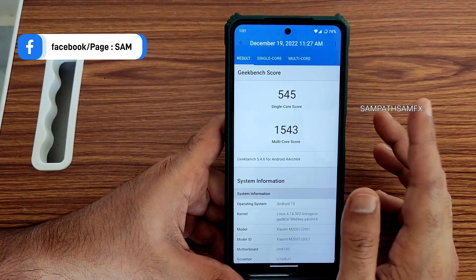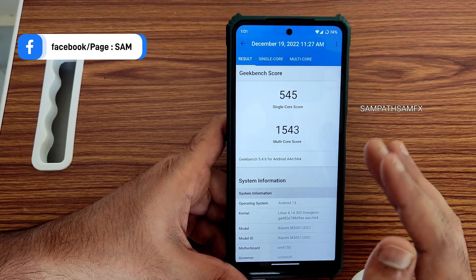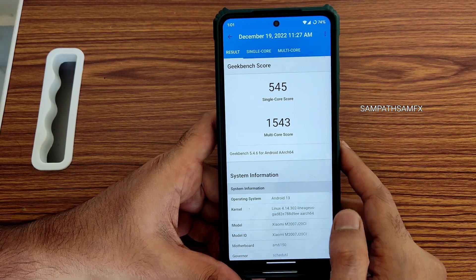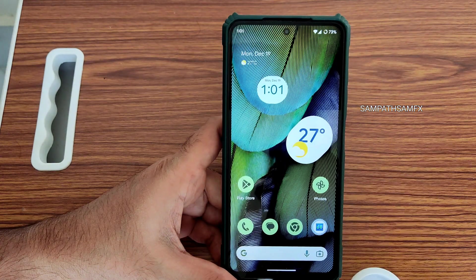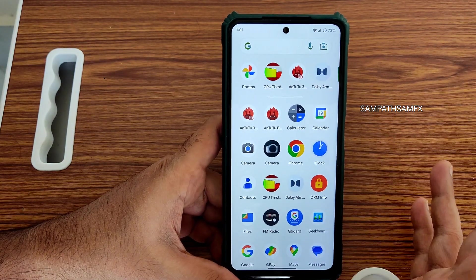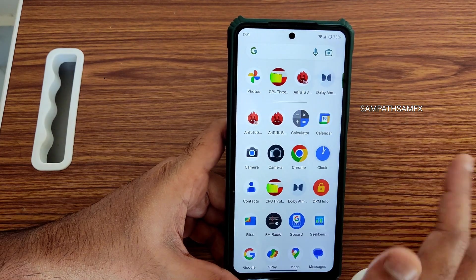For Geekbench scores, the single-core score is 545 and multi-core is 1543. The kernel used is Linux 4.14.302. These scores remain the same — only in MIUI custom ROMs or MIUI ported ROMs do you get better Geekbench scores. I don't know why that is, but that's how it is.